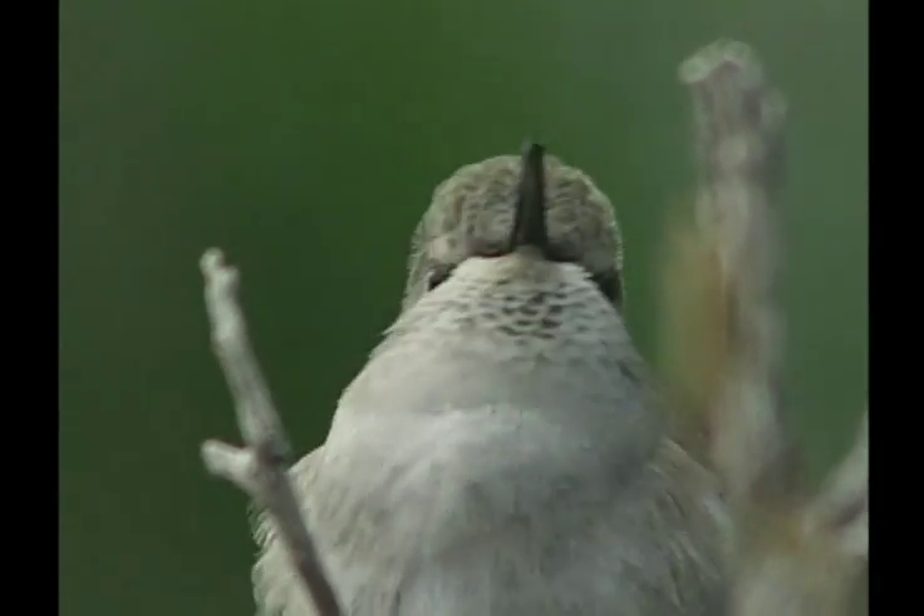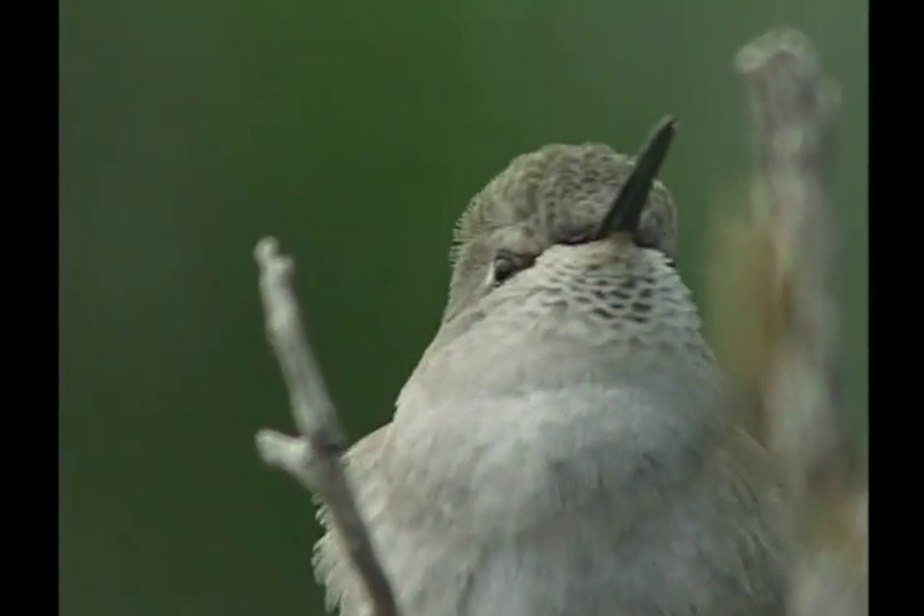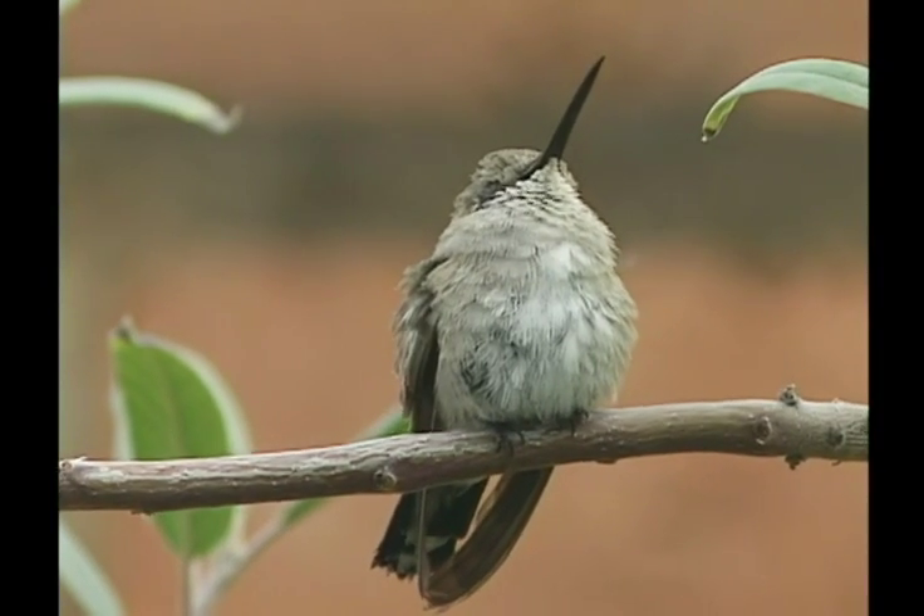Females, like this one, also look large-headed. The throat is immaculate white without spots, and the wingtips extend slightly beyond the tail.